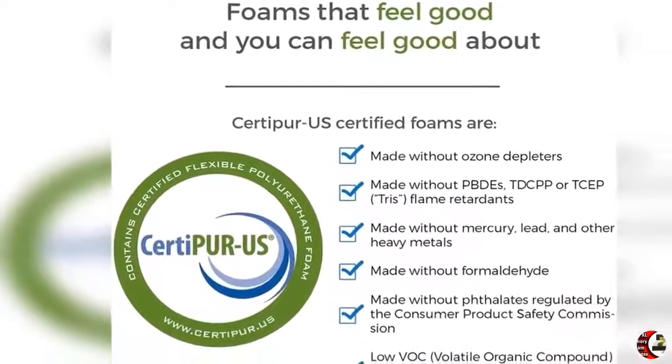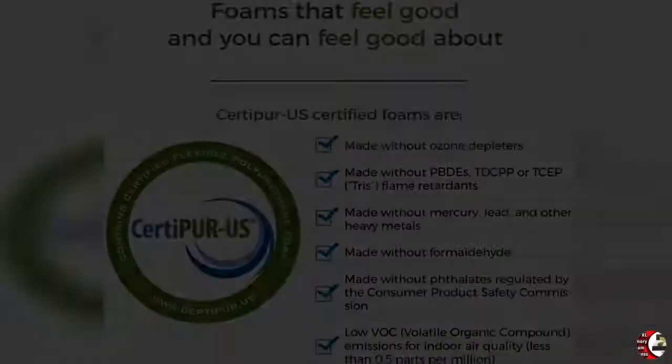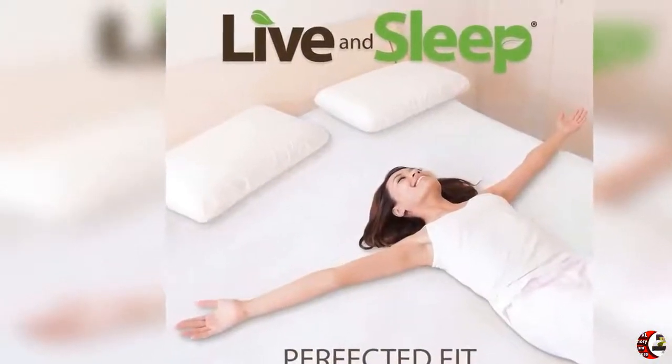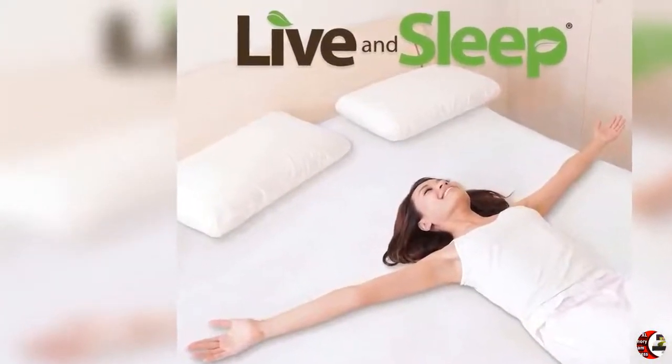Feature 4: Soft Fabric Cover — the flex linen works on any home bedroom frame or futon. A very good fit for adjustable beds and in college dorm rooms.